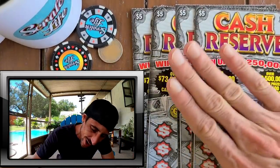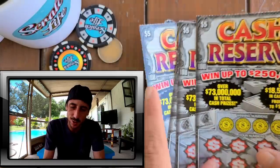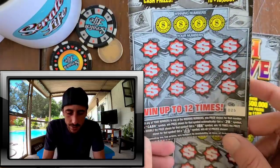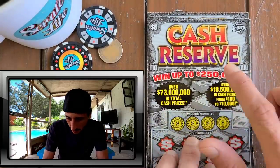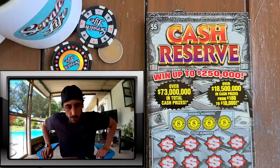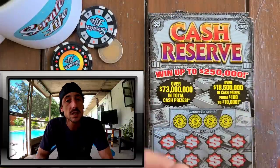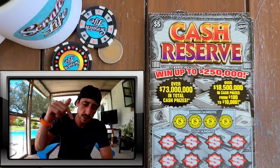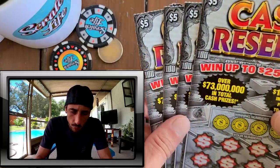What's up YouTube, what's up peeps, welcome to Scratch Life! Look what I got for today's scratch — $20 worth of tickets on the Cash Reserve. I haven't scratched this ticket in a very long time and I kind of like how it looks. This weekend I'm going live on a full book, and I'm hesitating between the Lucky 13 and the Cash Reserve. Put down in the comments which one you think I should do — Cash Reserve or Lucky 13. If you're new, welcome to the channel, subscribe!